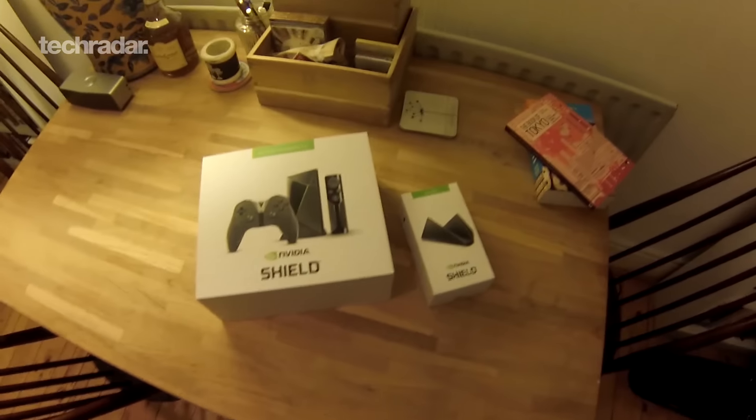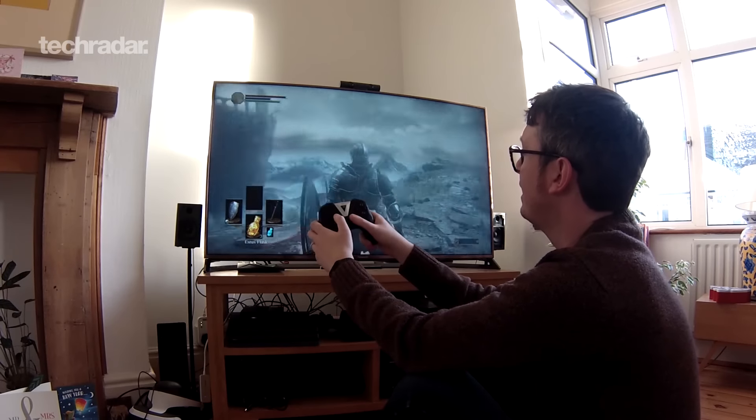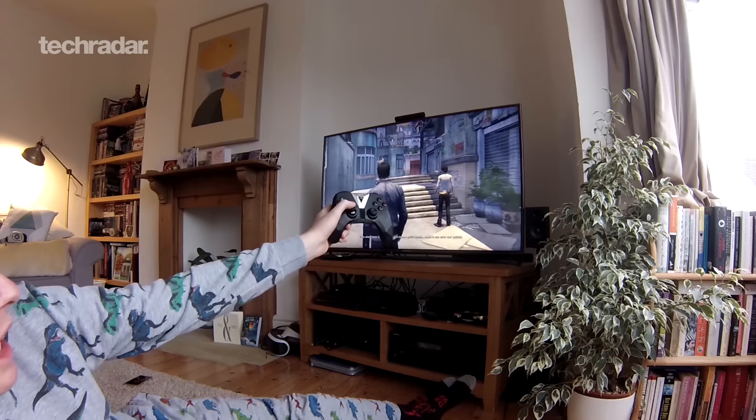I'm Joel Lynch from TechRadar and I have been living with the new Nvidia Shield 2017 version. What you'll probably see is 4K HDR video, game streaming from your PC to the Nvidia Shield or from the cloud to the Nvidia Shield, as well as some Android TV features. Here's my seven days with Nvidia Shield TV.